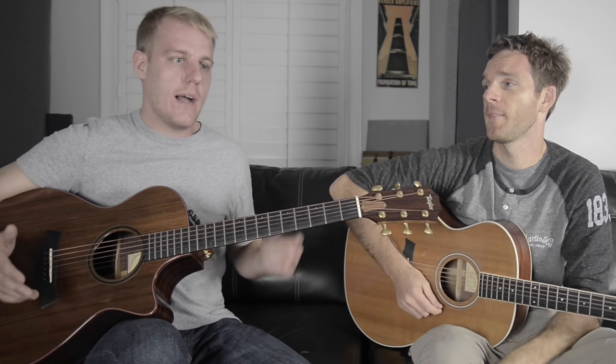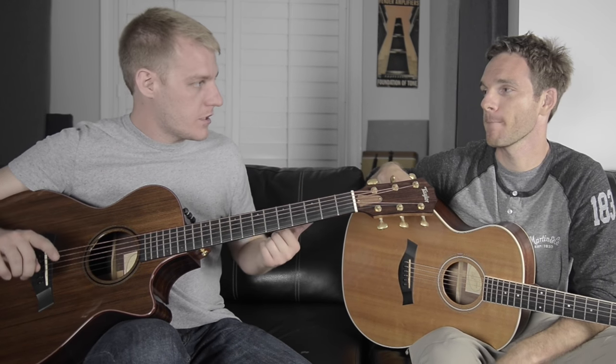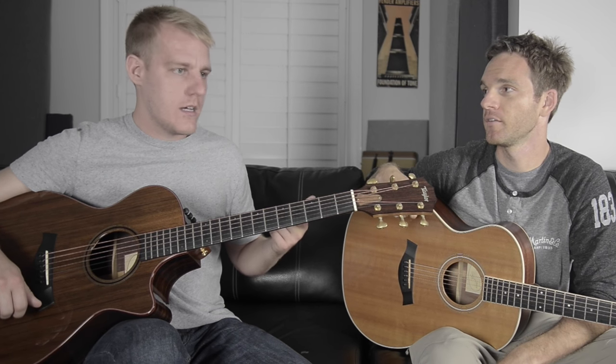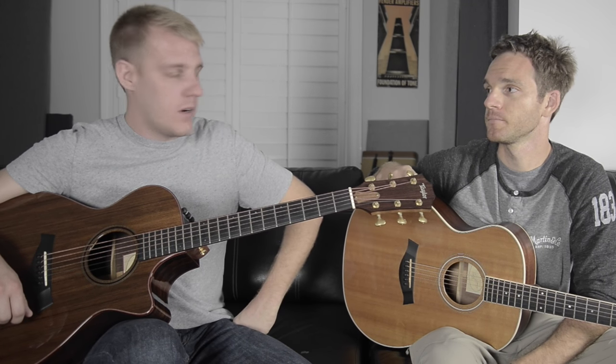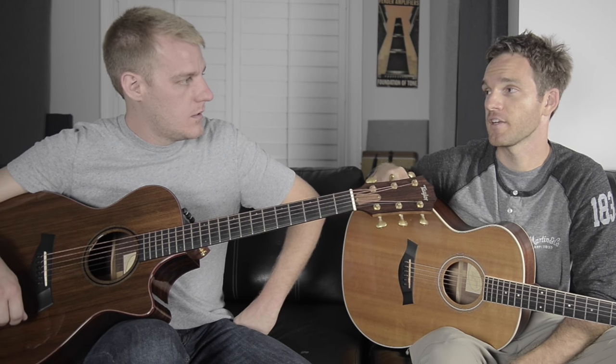I don't want this to turn into a Taylor endorsement video because there are a lot of great custom shops out there. Luthiers just know their stuff — it's such a lifelong pursuit. Fender's custom shop was great when we worked at the store, PRS was unreal, Music Man was really good, and Taylor — those are the four main companies where it's like 'you want it, we've got it, and we'll get back to you the same day.' That was really cool.